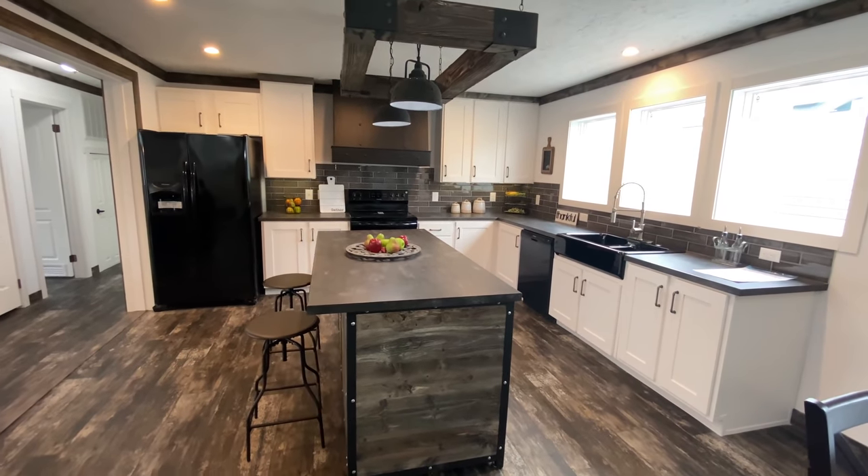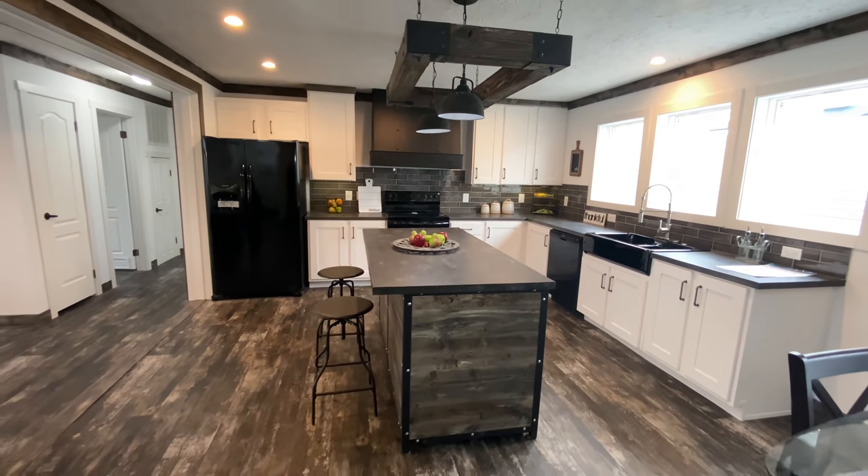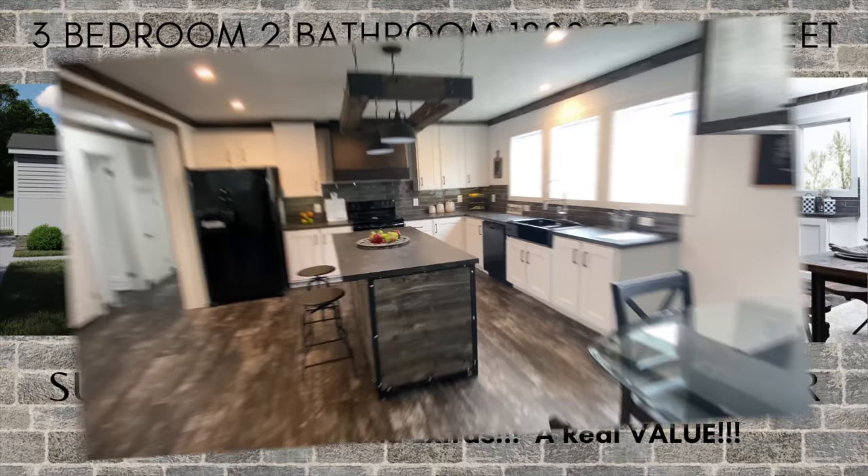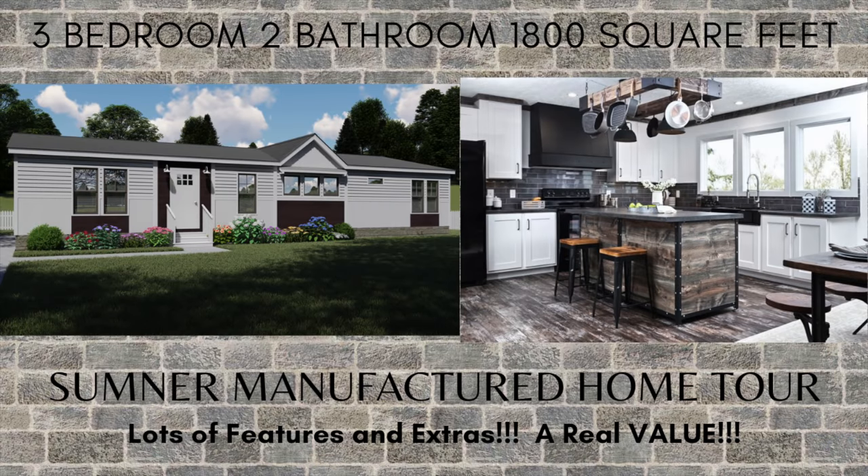At Kentucky Dream Homes, we guarantee the lowest price, we are family-owned and operated, and we believe in treating all of our customers like family. Thank you for shopping with Kentucky Dream Homes.